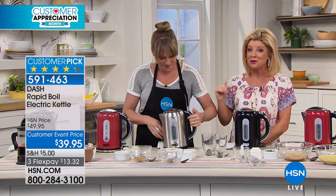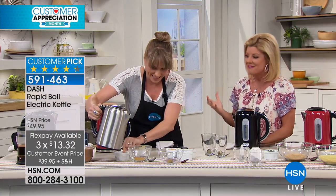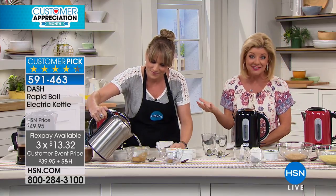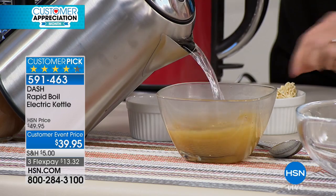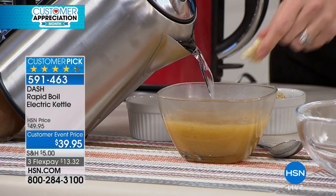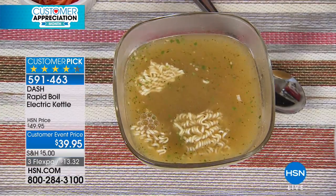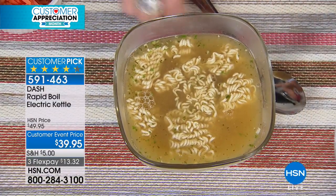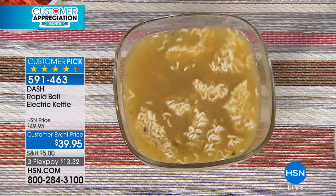We ship this right out to you. The only decision is what color. We have the classic stainless — great if you have stainless appliances — or you can add that pop of color for spring with the fun red or the black. Genius, clever, great for travel, great for boats, great for RVs — anywhere you want to have hot boiling water quickly.